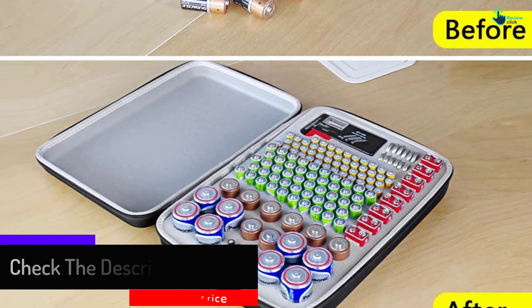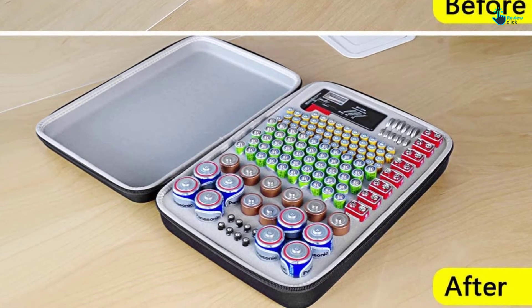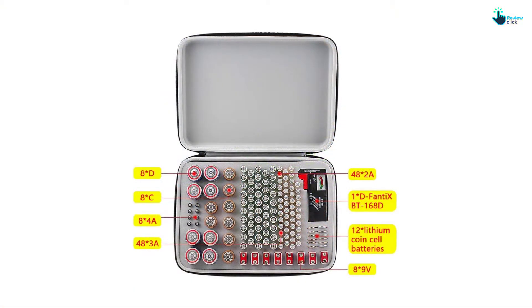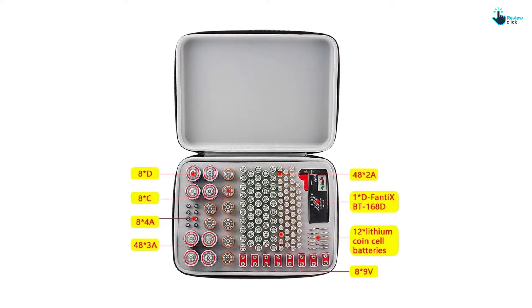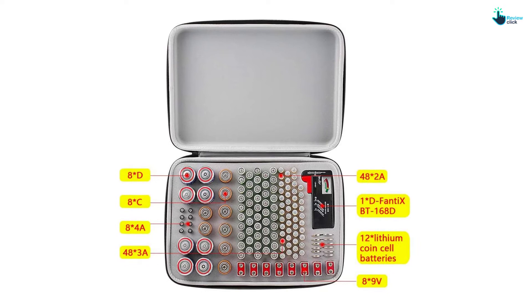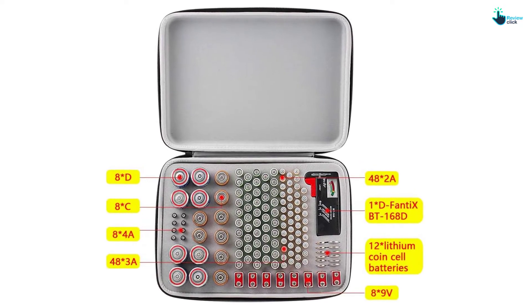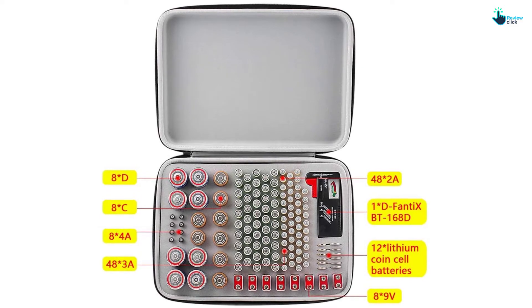The storage box also includes detachable insert foam. With the help of properly cut holes, the case securely and separately holds each battery. Furthermore, the 360-degree zipper offers quick access to the batteries. An in-built carry handle also helps you to carry this bag to your workspaces with no difficulty.